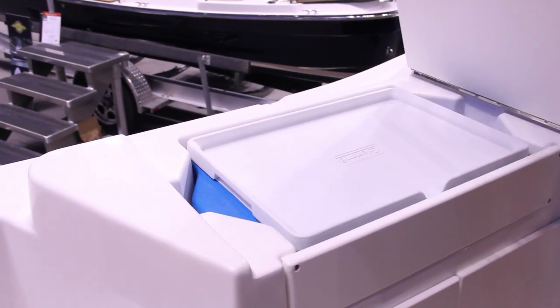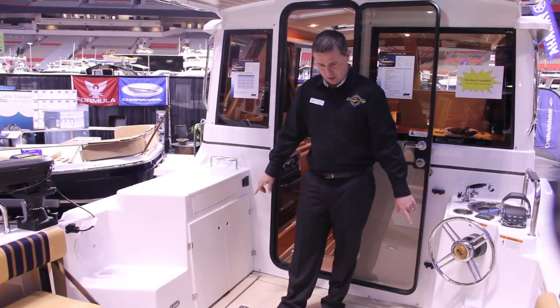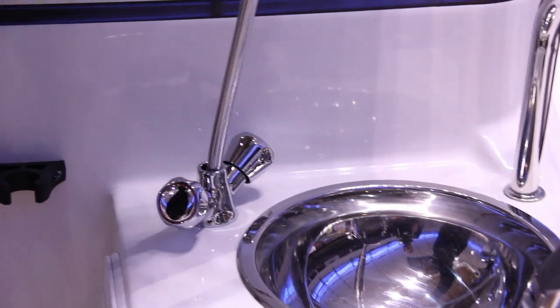There's lots of storage down below so it has your Coleman cooler and whatnot. Storage in all these compartments on the back deck, and the new fresh water sink as well.